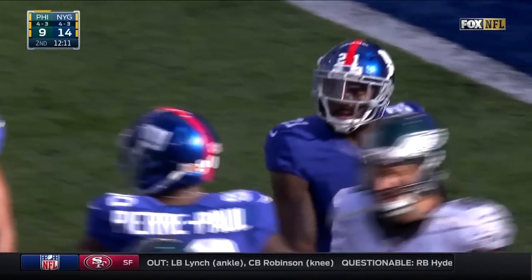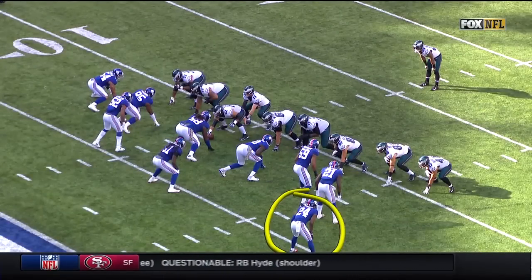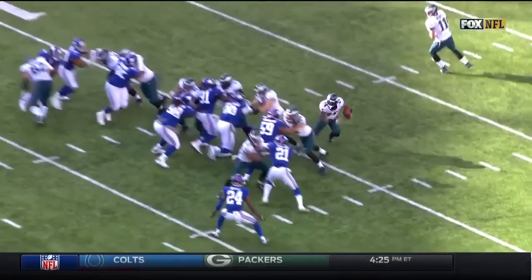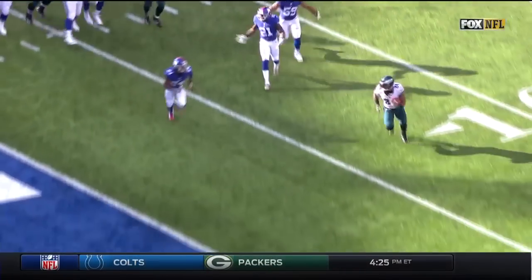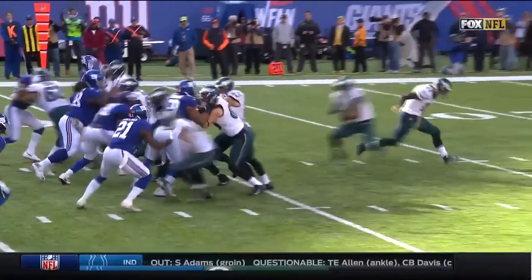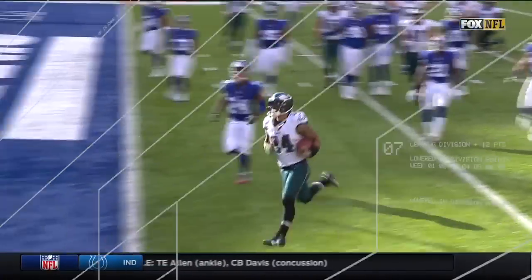Eli Apple, number 24, and Landon Collins, number 21 — they both get sucked inside. Collins is expecting help from Apple to keep Matthews from being able to get on the edge. Easy touchdown, Eagles.